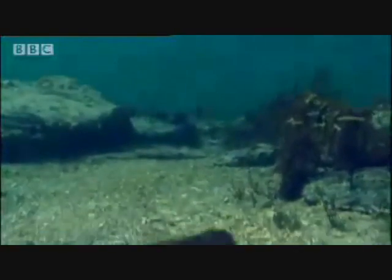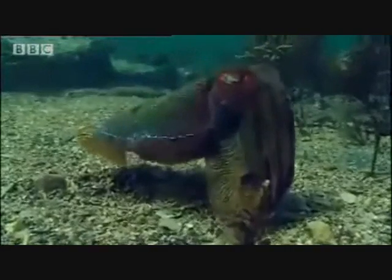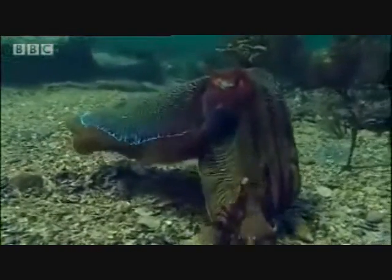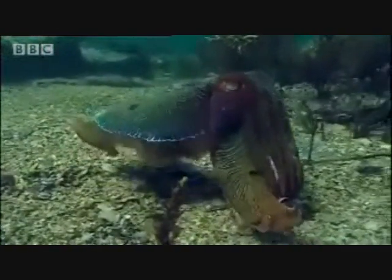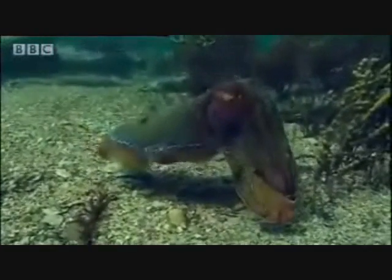There is one creature in the world today known to mankind that possesses an extraordinary talent: the cuttlefish, the cousin of the octopus and squid. Cuttlefish lead a lonely life, as they are known to be solitary creatures, and they spend most of their two short years living and hunting alone in the ocean reefs.